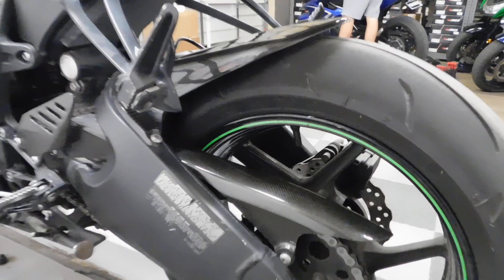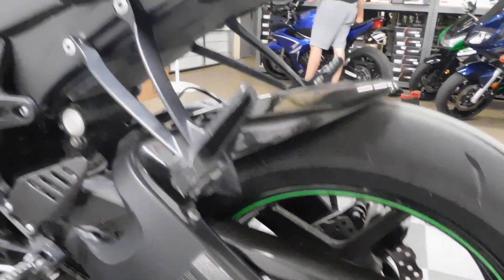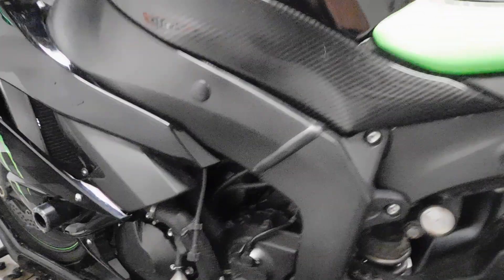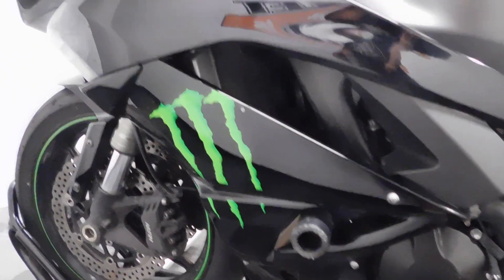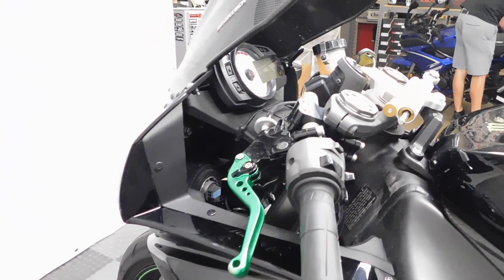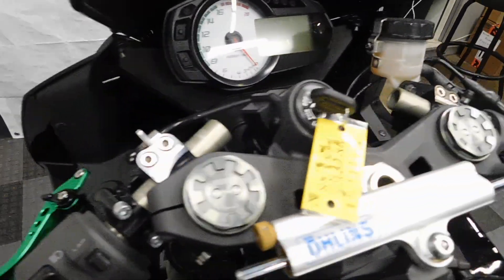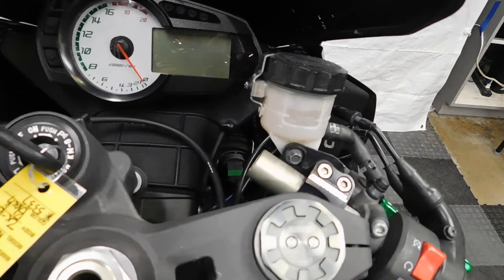Carbon fiber chain guard. And again, frame sliders, adjustable levers, and Renthal bars clip-ons.